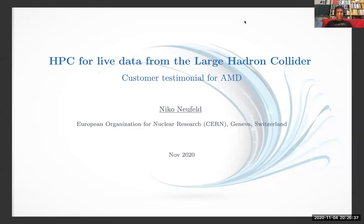Hi, my name is Nico Neufeld from the European Organization for Nuclear Research, better known as CERN, in Geneva, Switzerland. In this presentation I'm going to show you how we use high-performance computing to process live data produced at the Large Hadron Collider.